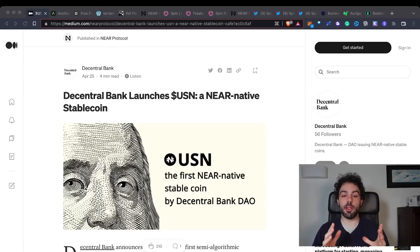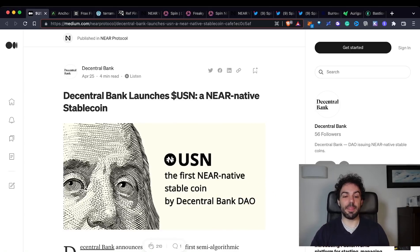Hi guys, welcome back to DeFi Daily. Today we're going to talk about the new stablecoin USN and how it works. We're talking about this central bank that just launched yesterday. We were supposing they would be a copycat of Anchor Protocol, and yes, there are some similarities, but we also need to understand the peculiarities of this stablecoin. Remember, this channel is about educational content and nothing should be taken as financial advice — always do your own research first. If you enjoy this content, subscribe, leave a thumbs up, and drop a comment.